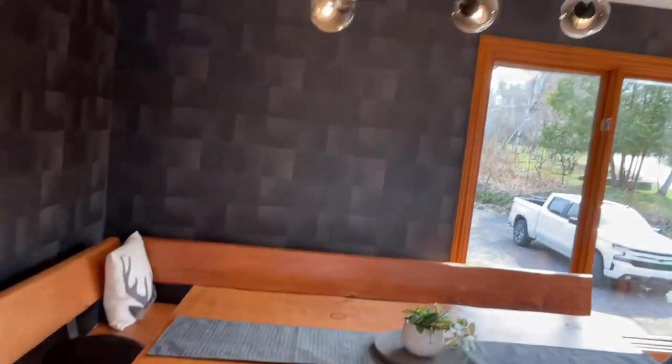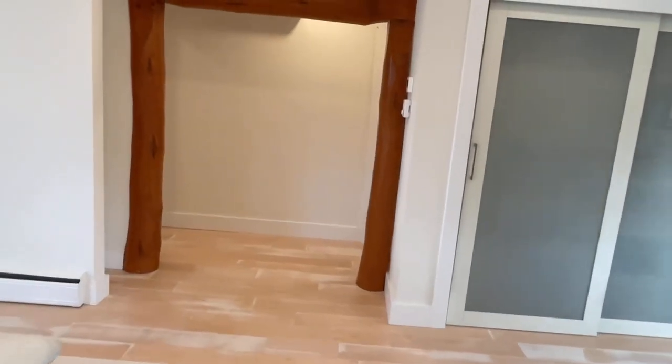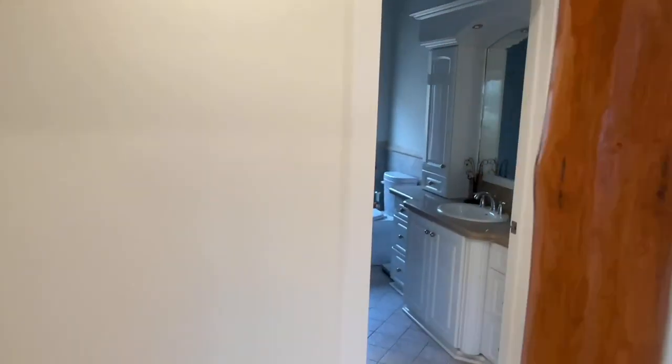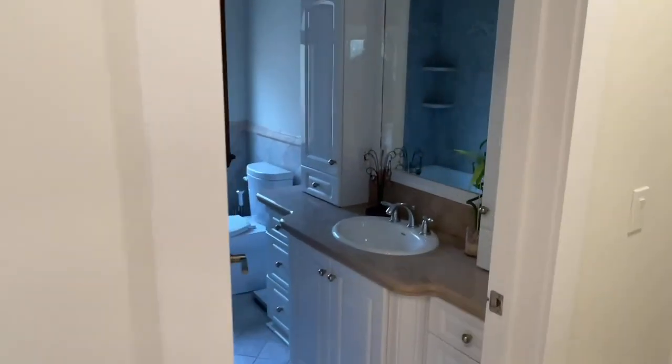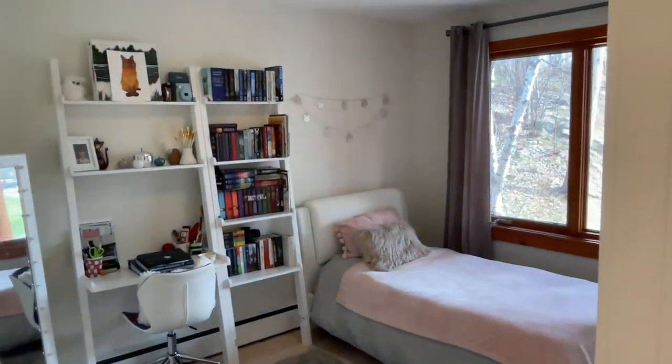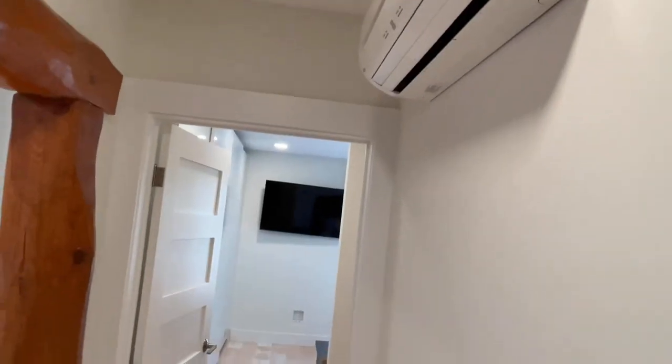Beautiful dining area. Coming into the hallway you have a full four-piece bathroom, a spare bedroom right here, and coming into the master suite — yes, there's ductless AC as well.